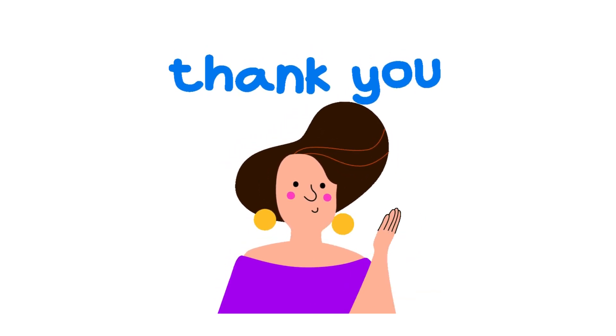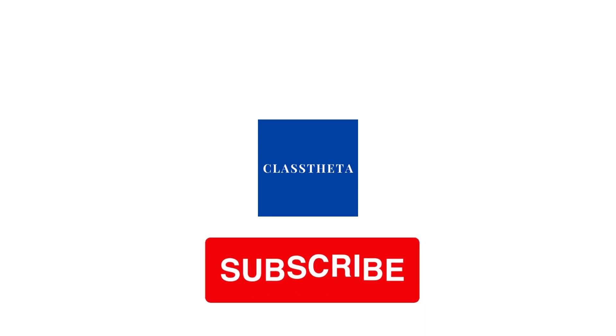If you have any questions, just leave a comment and I will be answering you as soon as I can. Thank you very much for watching the video. Please don't forget to like, share, and subscribe to our channel. Until the next question — bye bye!